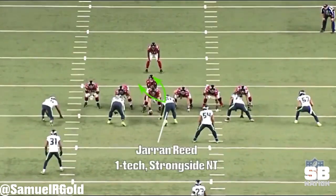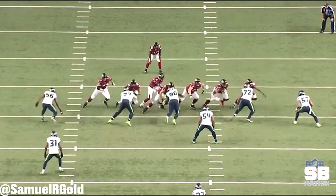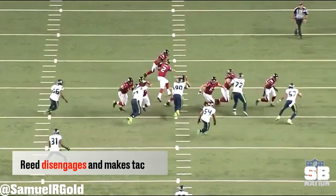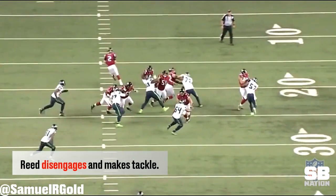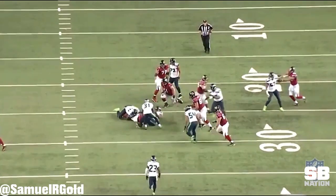The Falcons are in single back with a tight end on the line of scrimmage. Reed is lined up as a strong side nose tackle in the Seahawks 4-3 under defense. Michael Bennett uses his inside arm to completely blow Jake Matthews into the backfield. Coleman seizes the opening and cuts inside. Reed disengages from the blocker and is there to make this tackle for minimal gain.